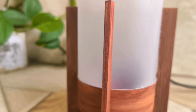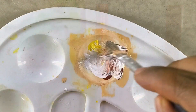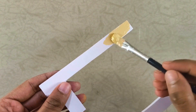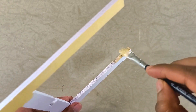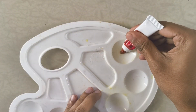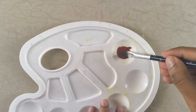Now let me show you how I gave the foam board that realistic wood grain appearance. First, I mixed up a light brown acrylic paint and coated all the surfaces with it — it's important to cover the edges evenly as well. Once that's done, let it dry completely. Next, I grabbed a darker shade of brown watercolor and diluted it with a bit of water.